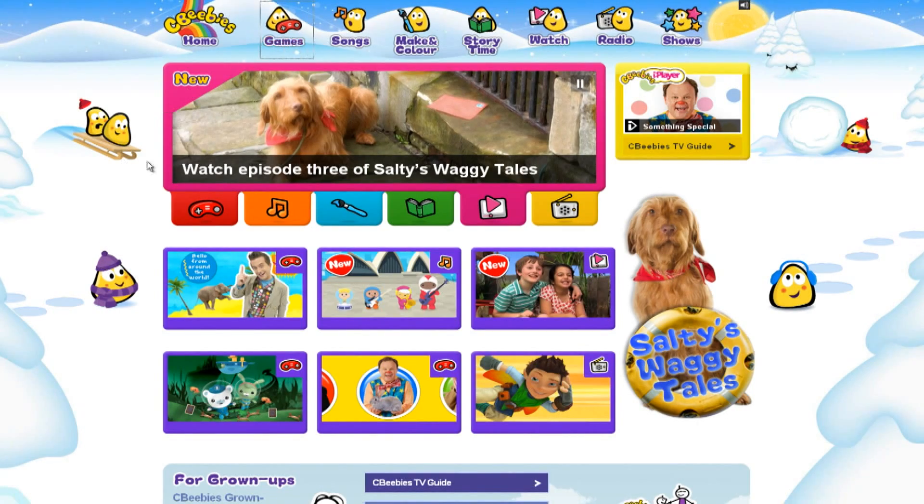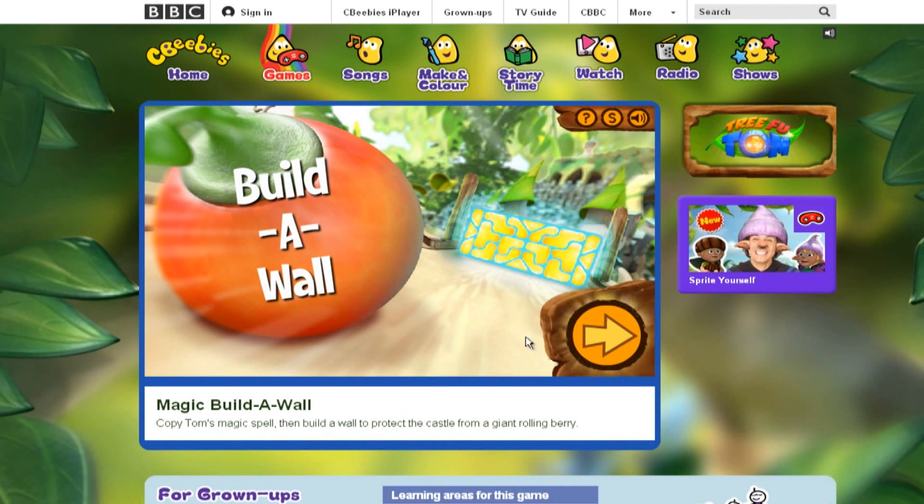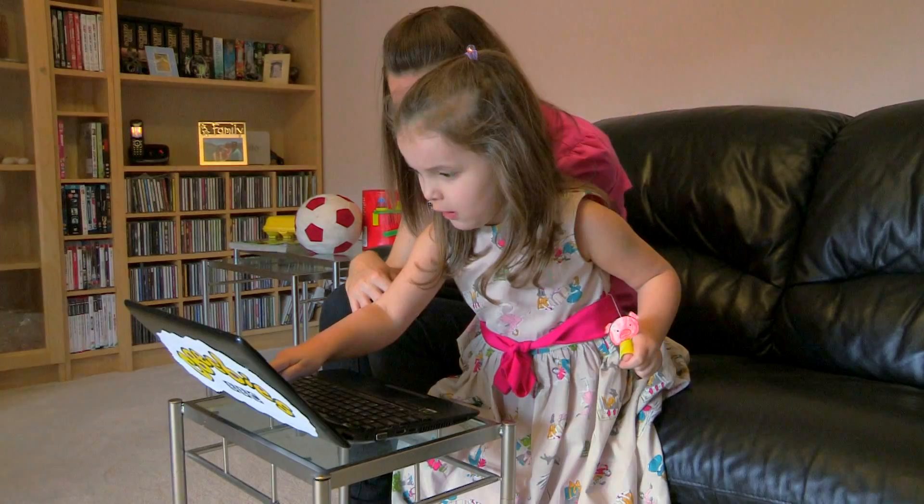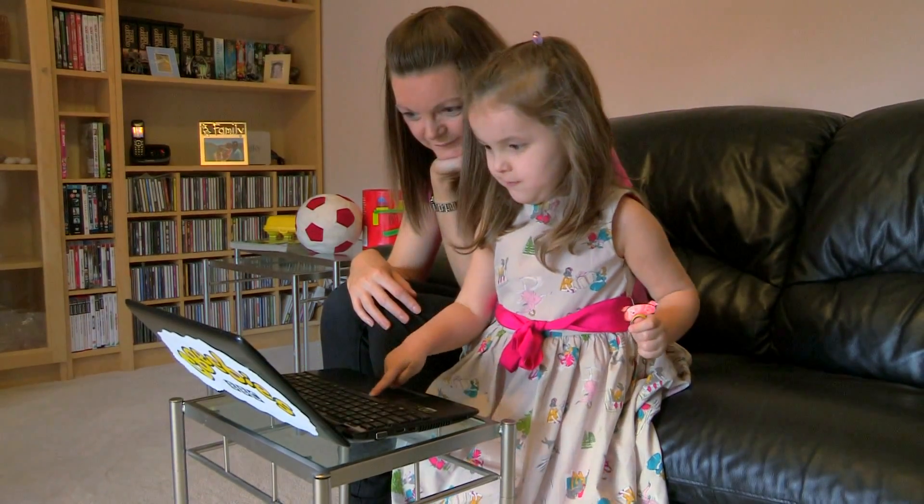And if you go to the CBeebies homepage and click on games, you will find the Treefoot Hall Magic Build-A-Wall game. You and your child will have loads of fun working out which shape fits in which space.